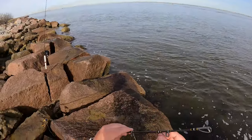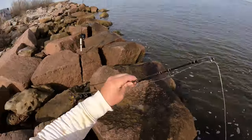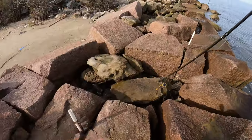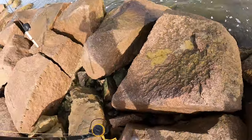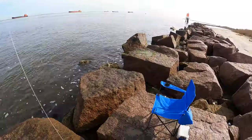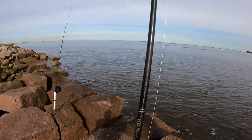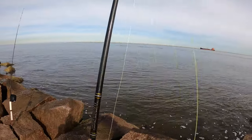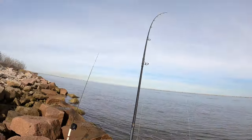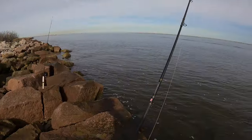This spot in particular is like one of my favorites for getting on a hot bite, whether that be for black drum or bull reds depending on the time of year. It's a little harder to access than something like the dyke, but I think it's well worth it — a lot less crowded. I've just had better bites here than at the dyke in my own experience.